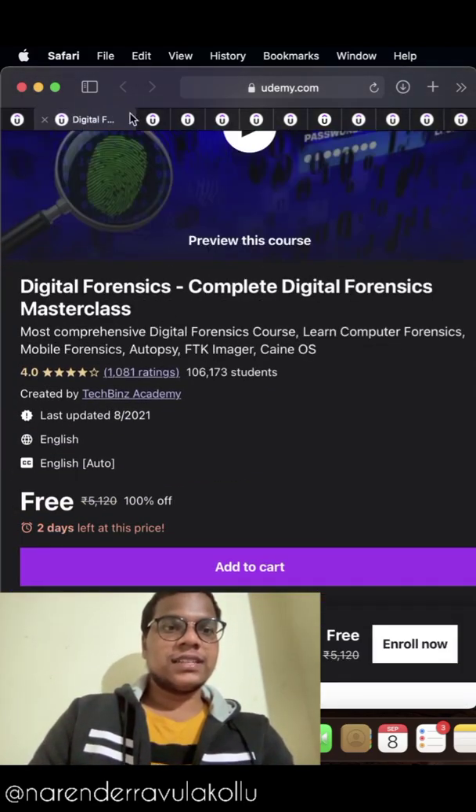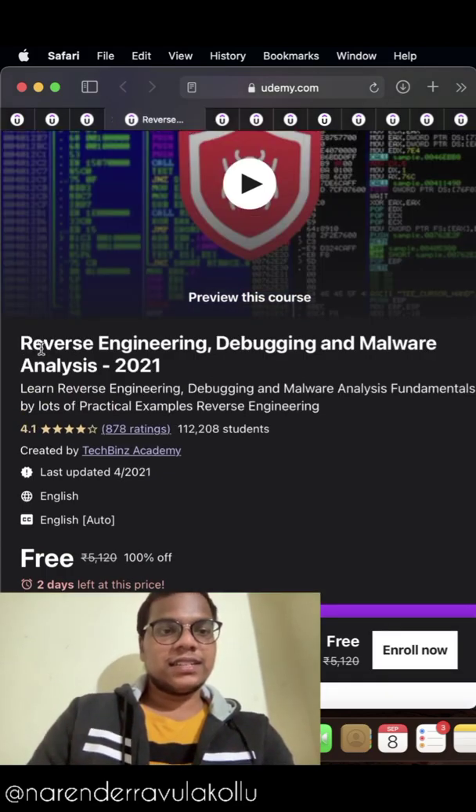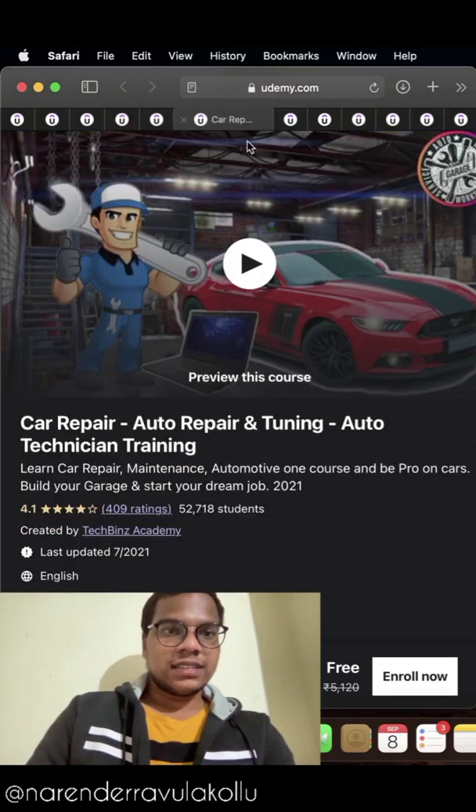The third course in the list is Network Programming. The fourth course in the list is Reverse Engineering, Debugging, and Malware Analysis. The fifth course in the list is Criminology: Fundamentals of Criminal Psychology and Law.